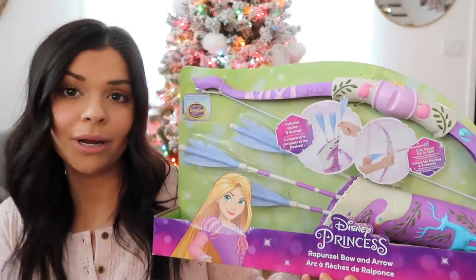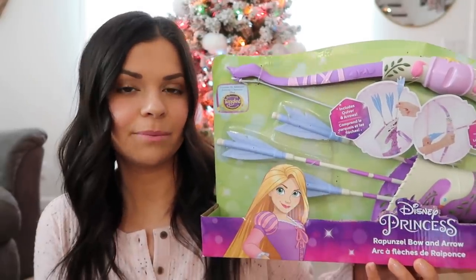Next we have this Disney Rapunzel bow and arrow. My husband loves to shoot his bow, so I thought this would be fun for her to do with him — kind of random, but I saw it at Target and knew she would like it. And then while we're on the Disney princess theme, I got Lucy these fancy shoes. She has one pair of boots with just the tiniest bit of a heel on them and she loves saying she's walking around in her heels. So I got her a real pair of heels and I just know she's going to love them so much.